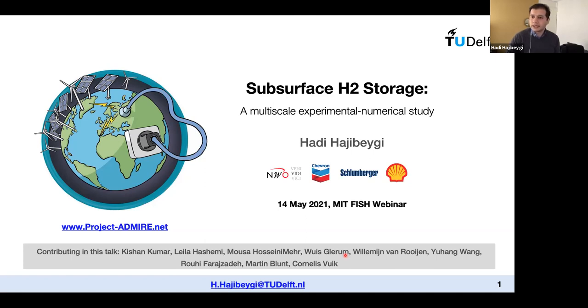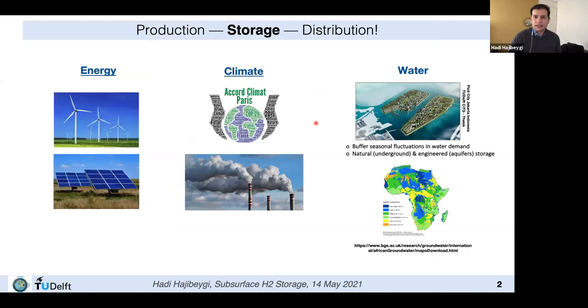The work is presented by me but obviously it's not just my work — there are many students and colleagues who have contributed in different parts, and I'll mention their names when the topic is relevant. The topic is about hydrogen storage in subsurface formations, and I'm going through ongoing research from both experimental and numerical analysis. Whenever we produce something and distribute it to clients, there must be a storage facility — practically in everyday life, including energy, climate, and water resources.